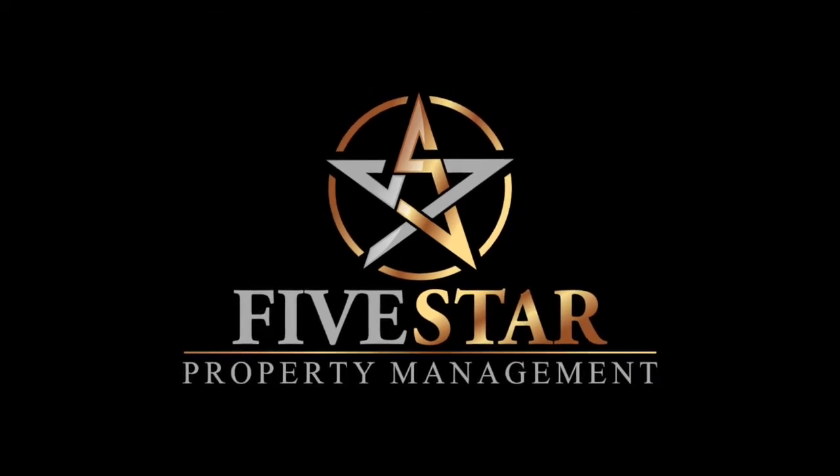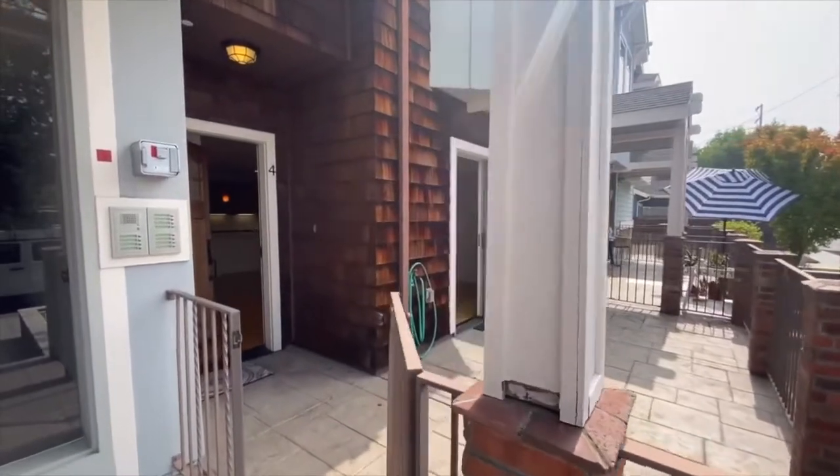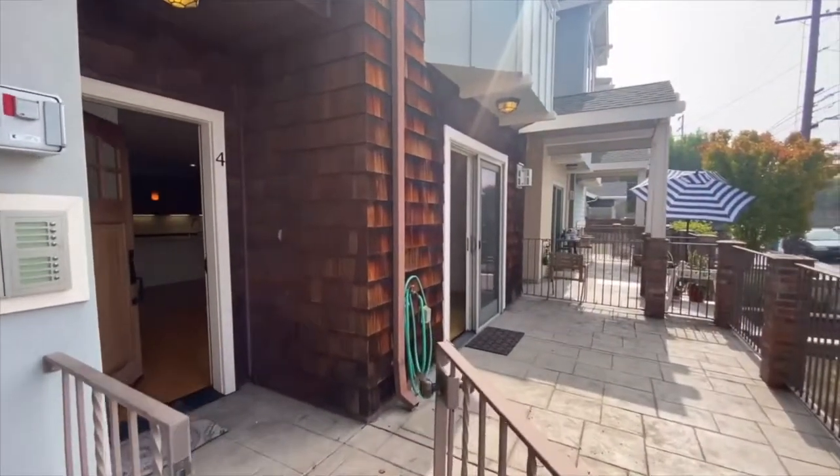Five Star Property Management. Video tour of the property located at 21 South Claremont Street. This is unit number four. This is a two-bedroom, one-and-a-half-bath townhome.